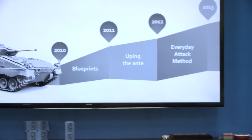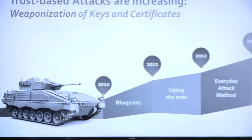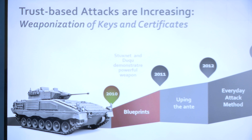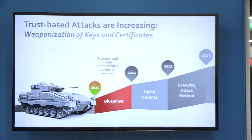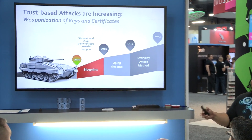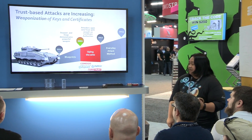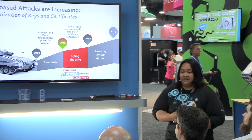The bad guys know of these vulnerabilities — they know that keys and certificates, which are basically the foundation of trust, have a weakness. Looking back five years ago, in 2010, we can trace the blueprint of today's attacks back to Stuxnet and Duqu. Then in 2011, the bad guys started to up their ante by compromising certificate authorities — the likes of DigiNotar and DigiCert. And in 2012, not only were we seeing compromised certificates, but also SSH keys being compromised.